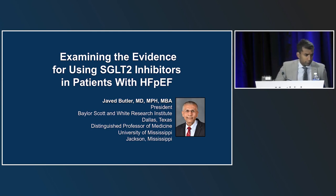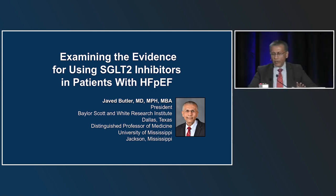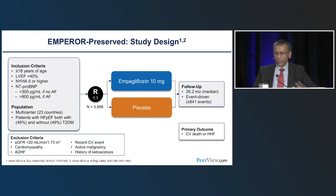Now moving on to heart failure with preserved ejection fraction. There were two large sister programs — empagliflozin in EMPEROR-PRESERVED and dapagliflozin in DELIVER — both adjacent to the HFrEF programs but with material differences between them that, when taken together, help us understand the benefit of these therapies across different clinical scenarios.